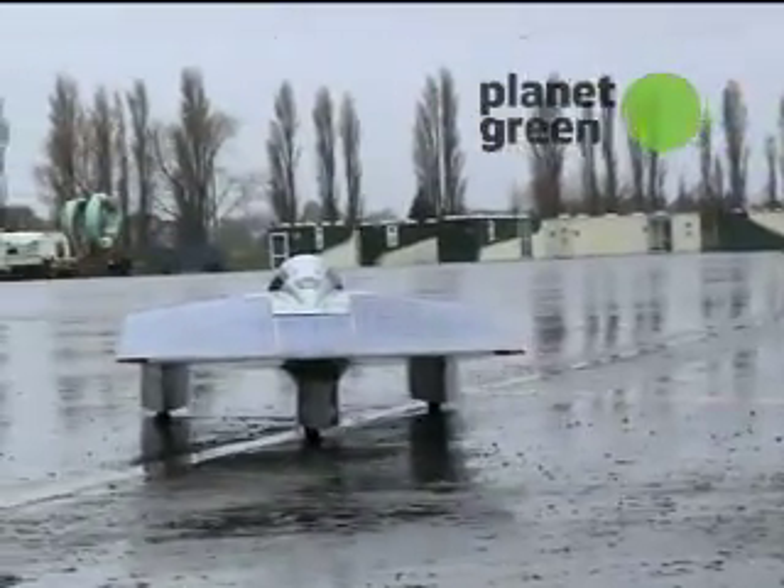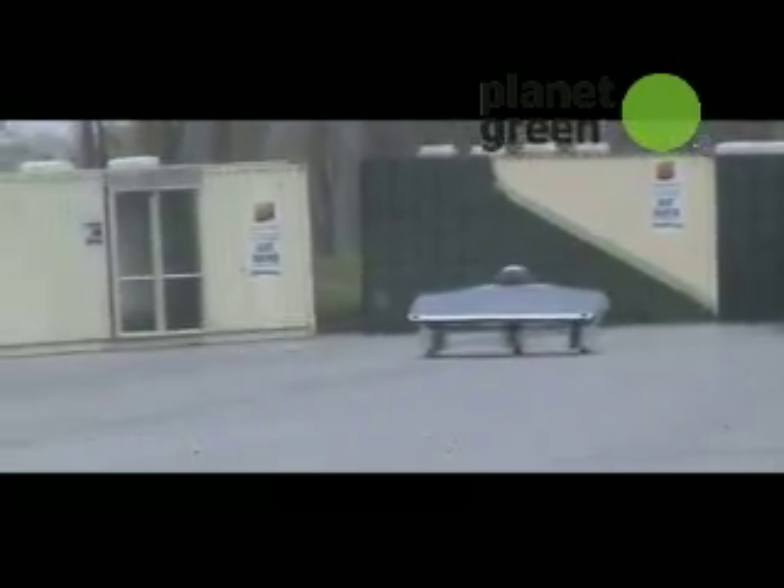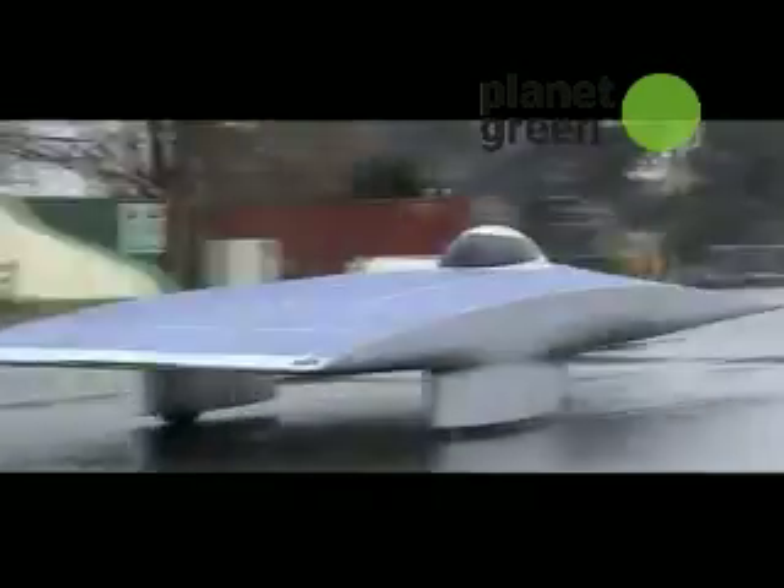The design may not be a practical replacement for traditional cars, but solar racers like the Fern are definitely giving a lift to alternative energy innovation.